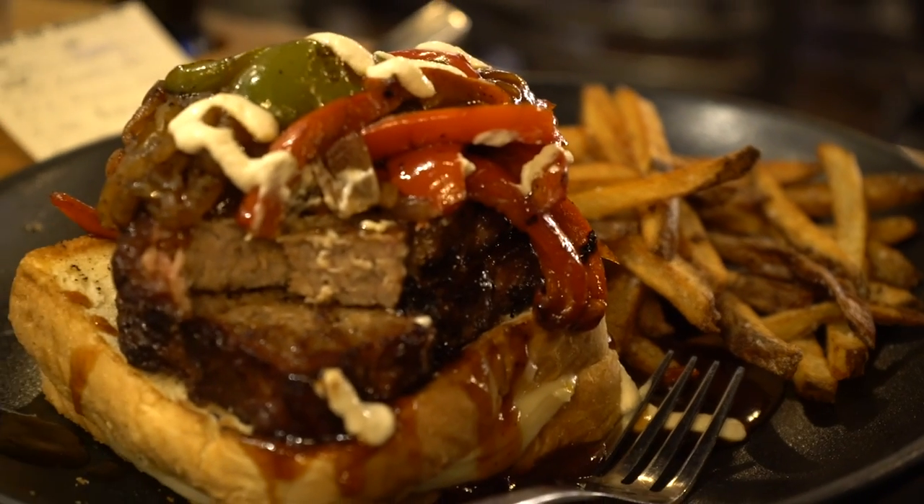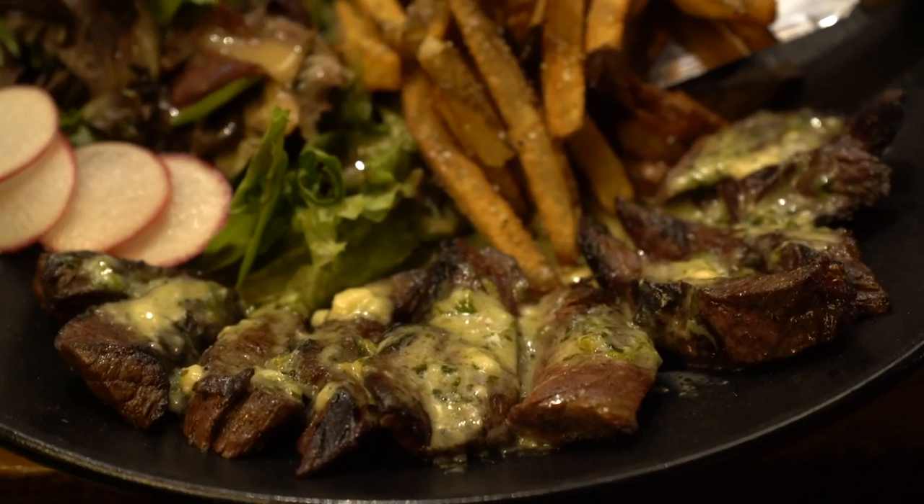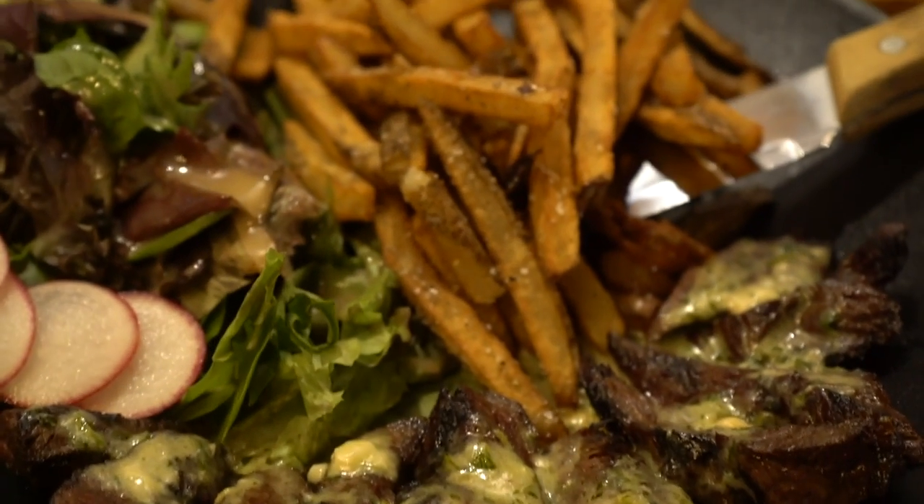We offer some Victory Beer from our sister breweries. Along with our draft offerings, the kitchen does a great job — we have great food here. In the summer time there's a big beer garden out there. It's just a great atmosphere to come out with beer.